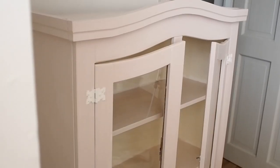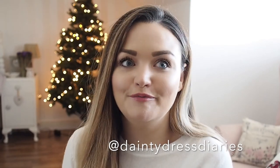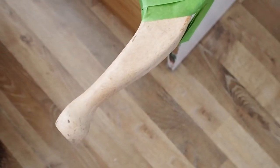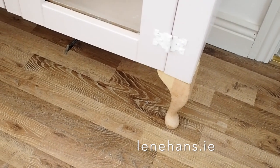Once my top coat was dry I left it a full day, and then my legs arrived. I was sharing progress on my stories during the week and a few people said it needs legs. I thought, I wonder if I can find inexpensive legs or will I have to chop up an old coffee table. I did a little Google and thankfully there was an Irish supplier — a shop in town with next day delivery. I ordered these Queen Anne legs at £8.99 each, which I thought was good. The cabinet was originally cheap anyway.